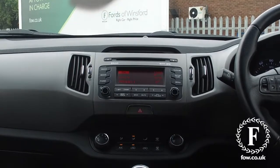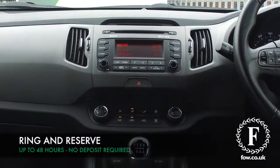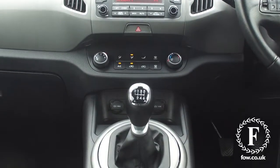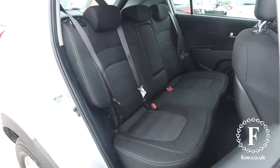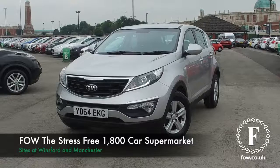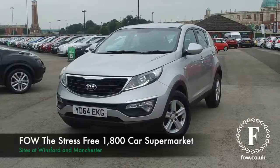Don't forget, at FOW, the price you see is the price you pay. No hidden charges or extras. You can ring and reserve with no deposit and no obligation. Bring your licence with you, have a test drive. Come and discover this great car for yourself at Fords of Winsford.